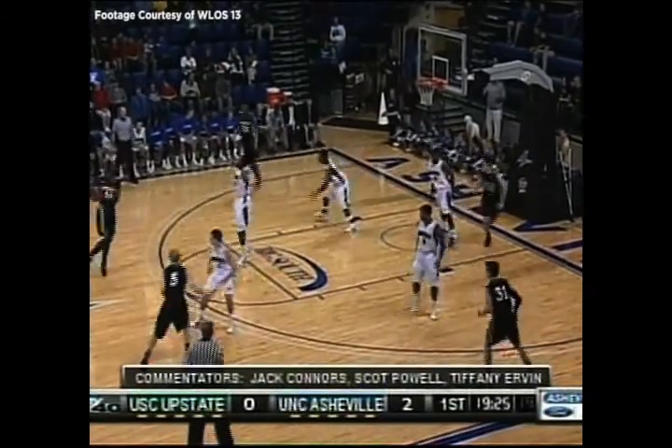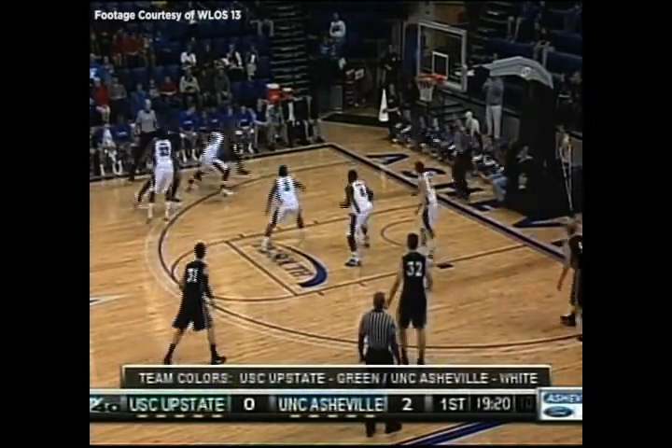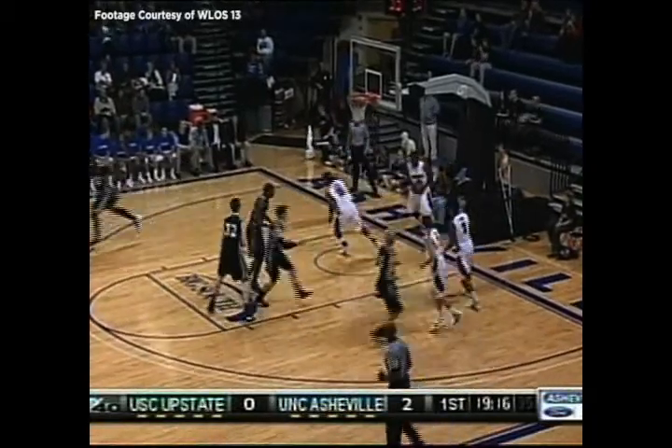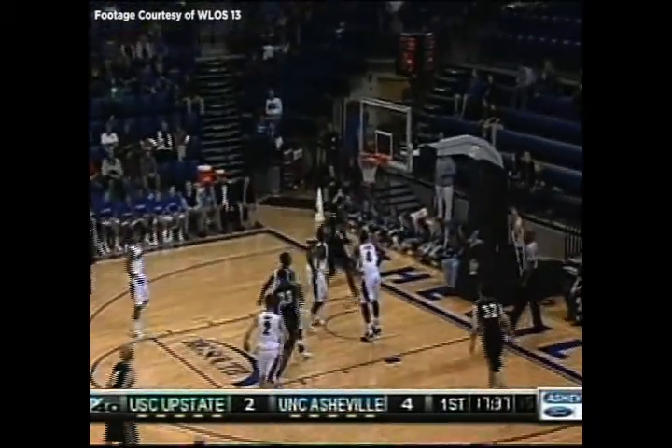He's on the weak side right now. Spartanburg's kind of feeling this one out. Asheville starts off on a man-to-man defense. On the drive down low, layup is good. Corey Craig has it, 10-footer in the middle, leaner.